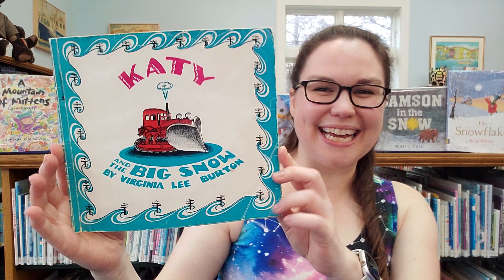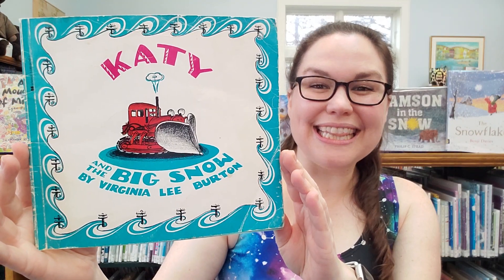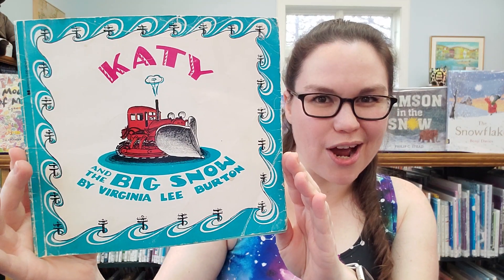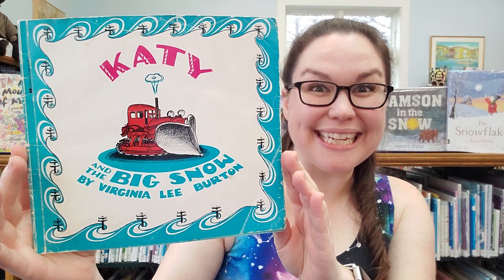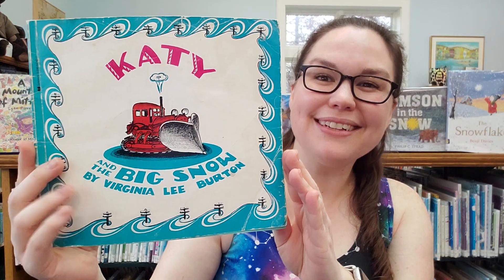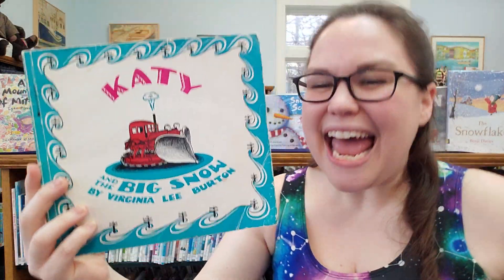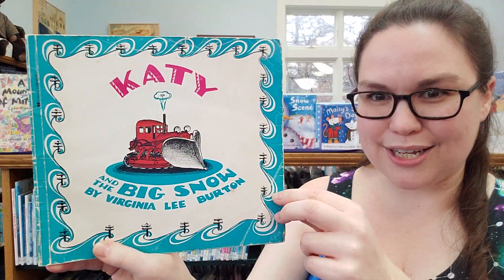Hi everyone. I'm Miss Katie from Rockland Public Library and today we're going to be reading Katie and the Big Snow by Virginia Lee Burton. You may know this author and illustrator from the Mike Mulligan story. These stories were a big deal when I was a kid because my little brother's name is Michael and my name is Katie. So let's see what happens in Katie and the Big Snow.